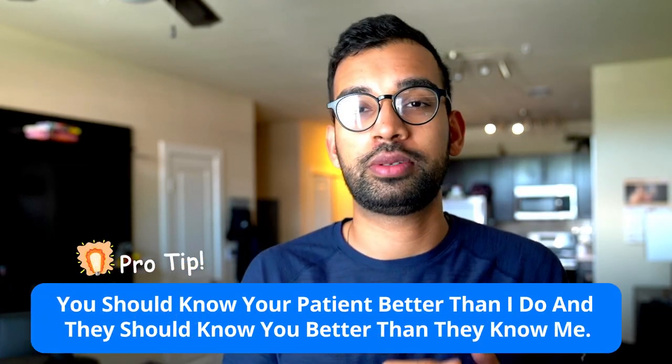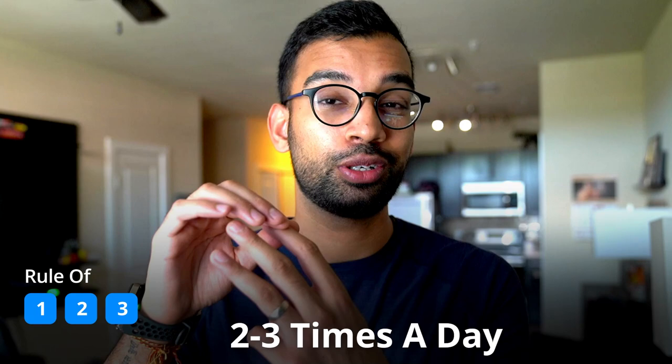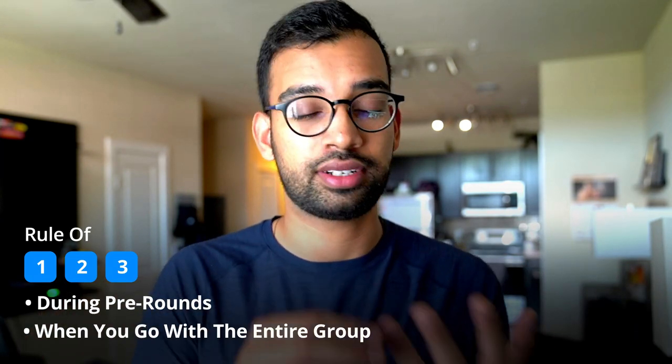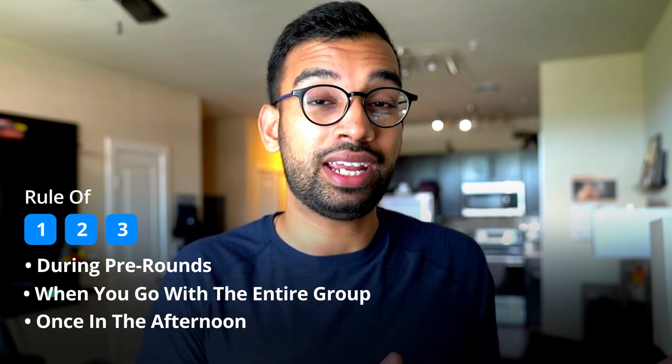If they expect you to see four patients daily, don't try to do five — just take care of those four as best you can. A key pro tip: you should know your patients better than the resident does, and the patient should know you better than they know the resident. If you walk into a room with your entire team and the patient looks at you first, that already gives a great impression. Focus on the rule of three: see your patients at least two to three times a day — during pre-rounding, during rounds with the group, and ideally a third time in the afternoon to follow up on any changes to management.